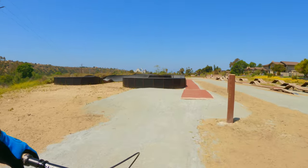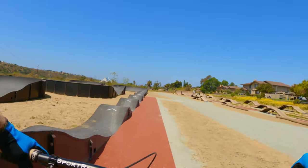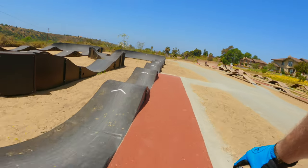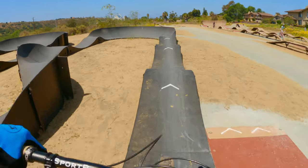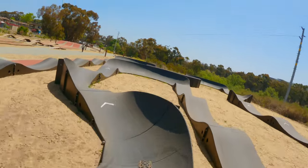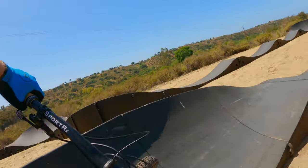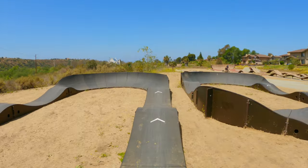Alright, let's start with a little lap on the pump track to warm up. It's fully modular. It feels a little weird being on a modular track.